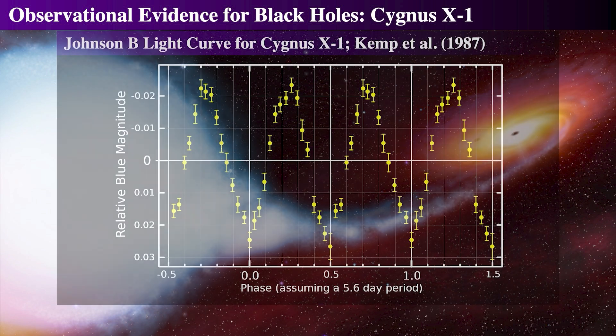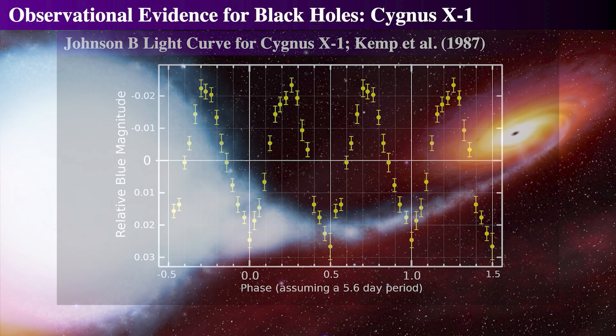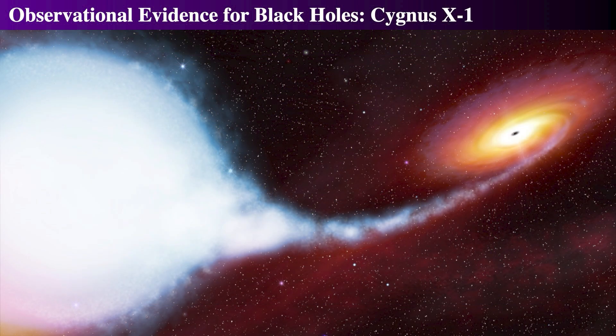With this distance, and using a light curve that shows a 5.6-day non-eclipsing period, it was found to have a nearly circular orbit of 0.2 astronomical units — approximately half the distance between the Sun and Mercury. Since an O-type supergiant would be about 15 times the size of the Sun, this star reaches about halfway to the black hole. The star is about 0.1 AU in size, or one-tenth the Earth-Sun distance.